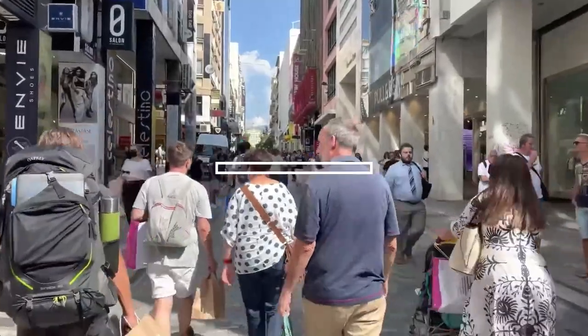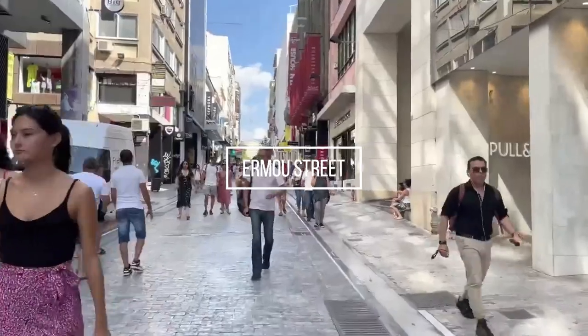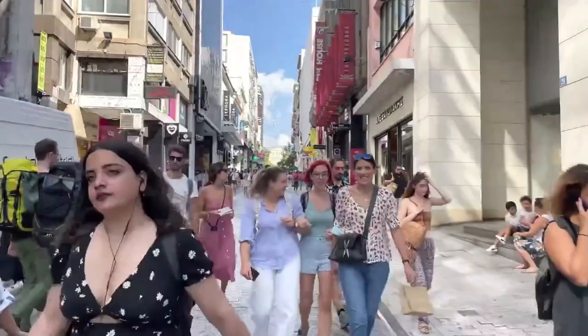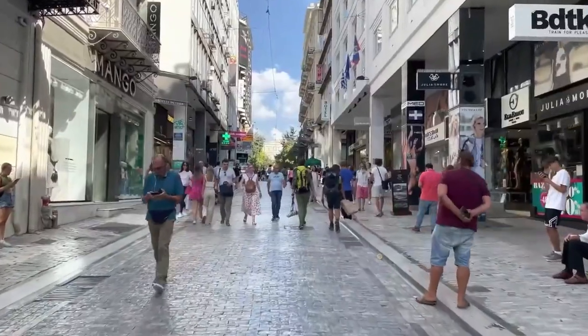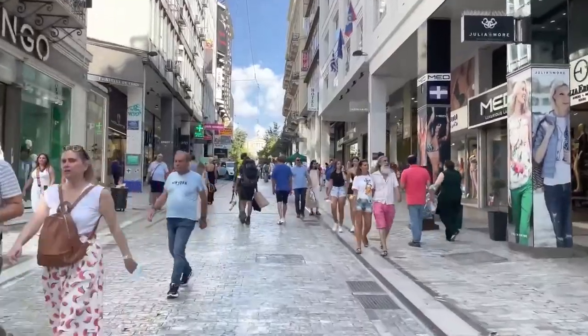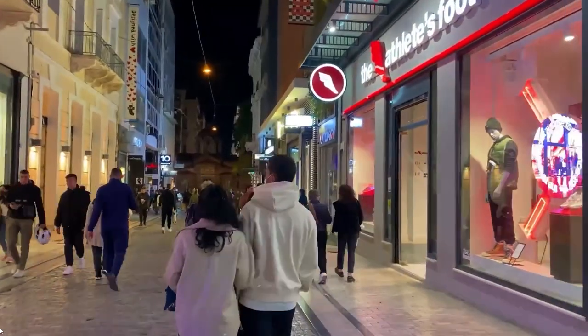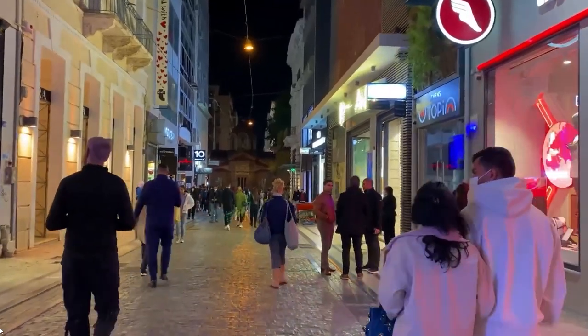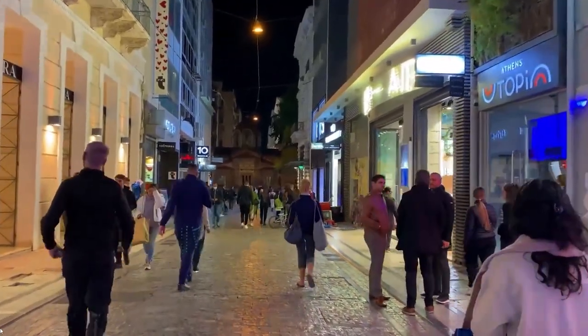Ermou Street. If you want to go shopping in Athens, it is definitely on Ermou Street. This pedestrian street leads from Syntagma Square to the Monastiraki district. Being the main shopping street of Athens, you will find the majority of major international brands like H&M, Zara, Marks & Spencer, and many bars and restaurants.